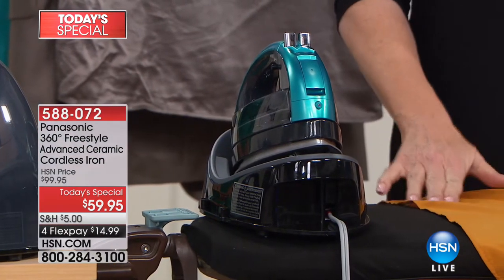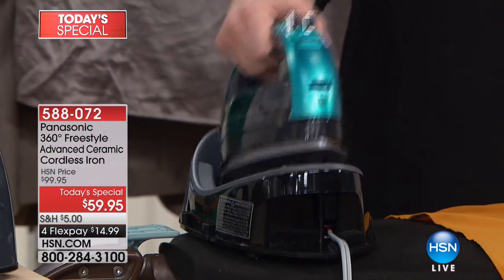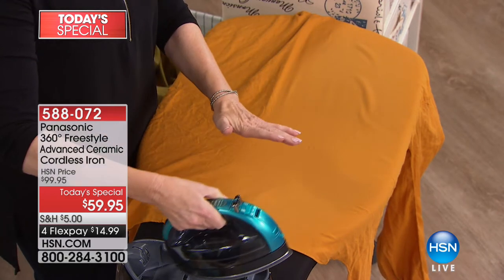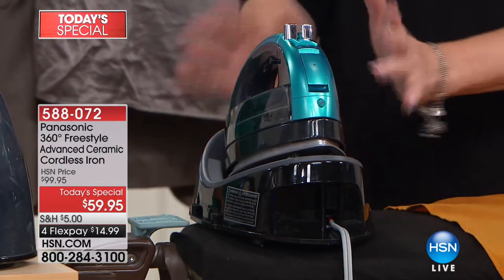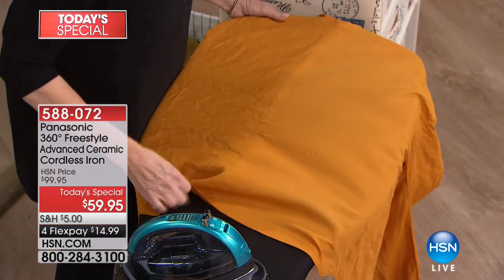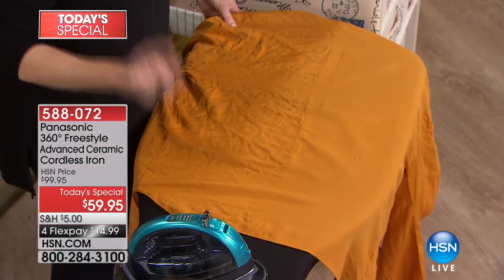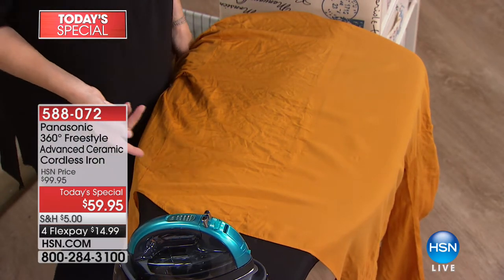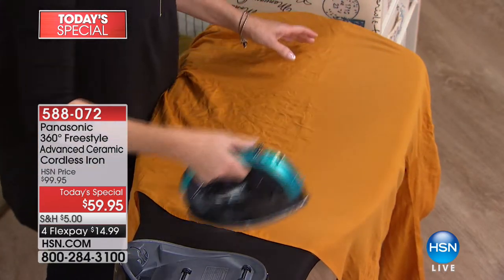This is the charging base — the safe place to store the iron. When you've done half a garment and want to adjust it, instead of laying the iron flat, you put it in its cradle, which is safer, prettier, and also recharges while it sits there. In the short time you readjust and move to the next section or sleeve, it's recharged back to 1500 watts and you're ready to iron again. It makes ironing a delight.